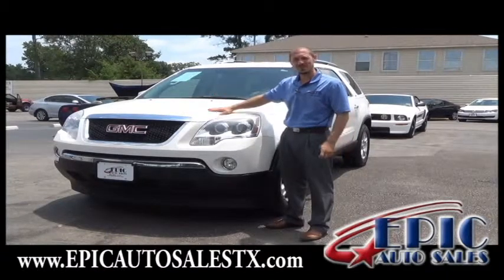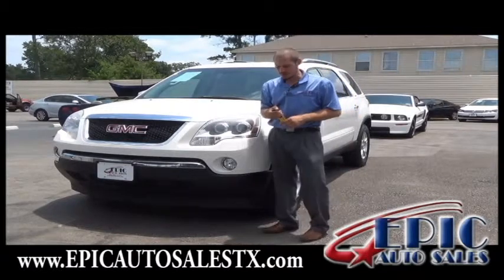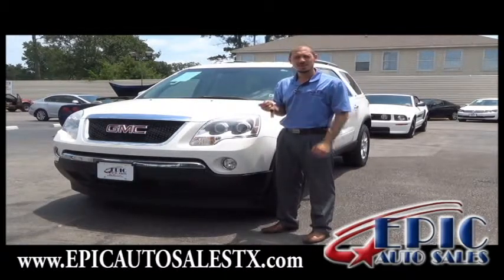The 2009 GMC Acadia. This vehicle is absolutely gorgeous. One feature that I really do love about this car is the auto start.